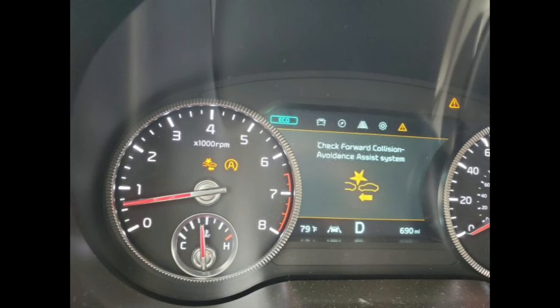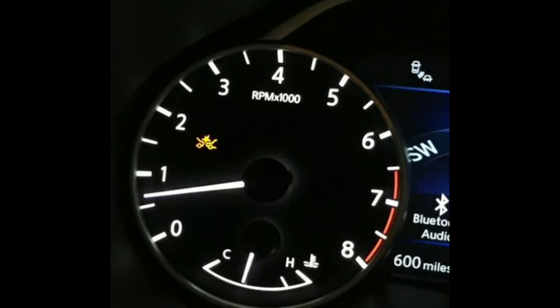A flashing red or amber light will appear on the dashboard with the text 'brake' or a similar warning. This light is an indication that the driver should brake immediately to prevent a collision or reduce the impact of an impending crash. Additionally, an audible warning will also accompany the flashing light to further alert the driver of potential danger.